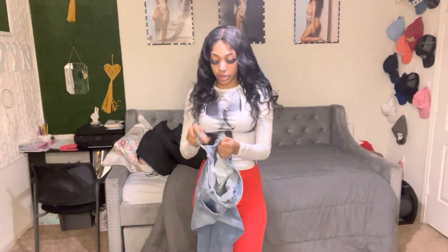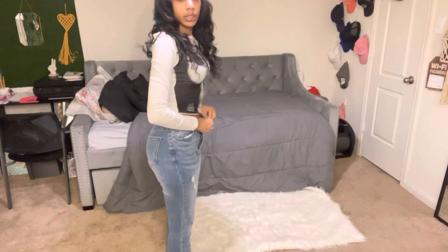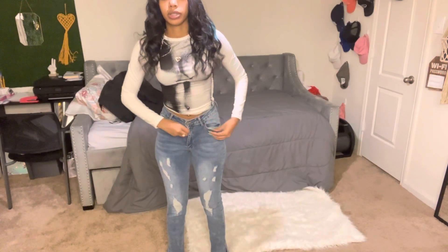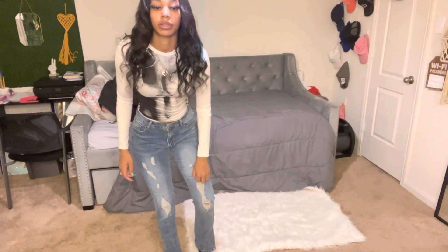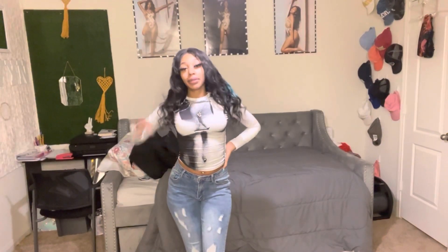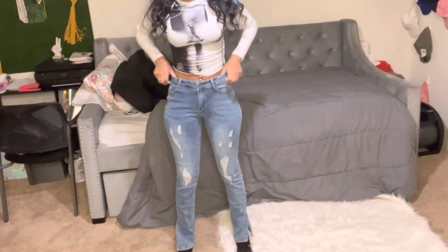Let me try these on real quick. This is how it looks. I really like these, they are so cute. They do have cuts right here — cute, you know, it's giving honey, don't play. I really like these jeans, they fit me real good, they're absolutely true to size. So y'all just gonna shop and get y'all some clothes.